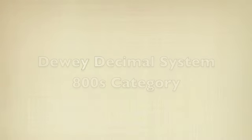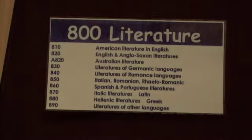The 800's category covers literature. Topics in this category include poetry, jokes, drama, plays and literature.